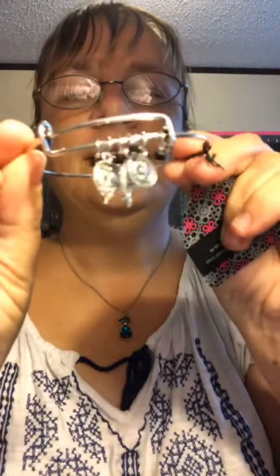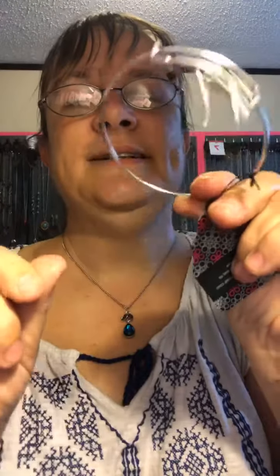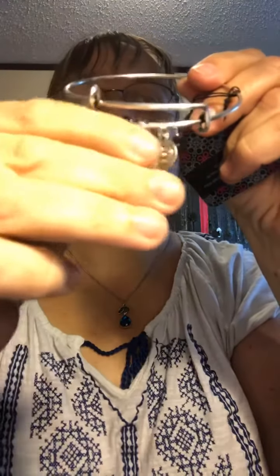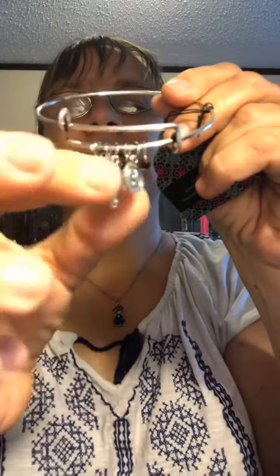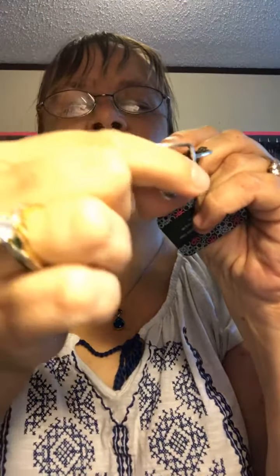How about this gorgeous bracelet? It's got little elephant charms and little black beads. I love these kind of bracelets — they stay on really good, you can make them tighter or not. I've seen similar stuff for $10 and $20, but this is $5.